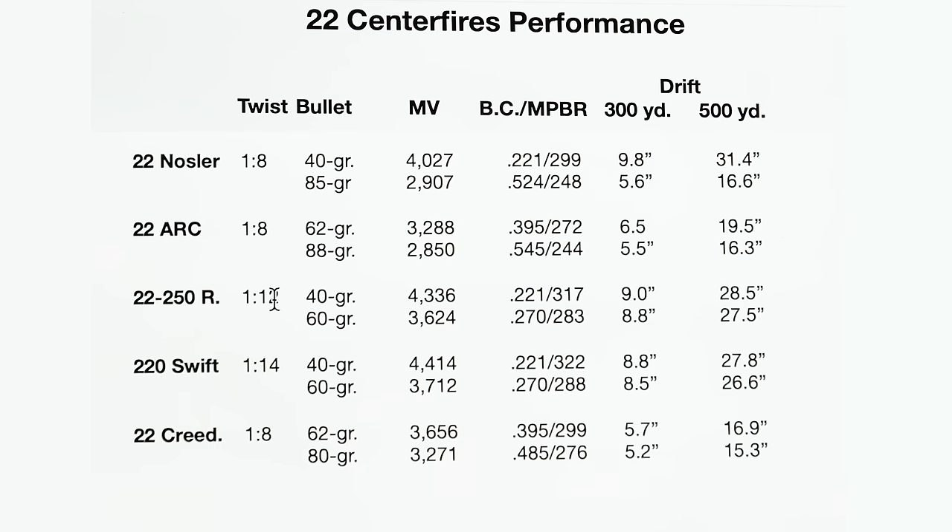The .22-250 Remington with a standard 1-in-12 twist — with a 40 grain bullet you get 4,336 fps. A real screamer, but with a low BC of 0.221, maximum point blank range is 317 yards with 9 inches of wind deflection at 300 yards. The problem with the .22-250 and all old slower-twist .22 centerfires is they just weren't set up for fast-twist barrels and high-BC bullets. With a 60 grain bullet at 3,624 fps and a BC of 0.270, you save a little on wind deflection but it's not really worth the trouble. I'd stick with a 55 grain bullet in the .22-250 — that's long been my favorite and the best compromise.